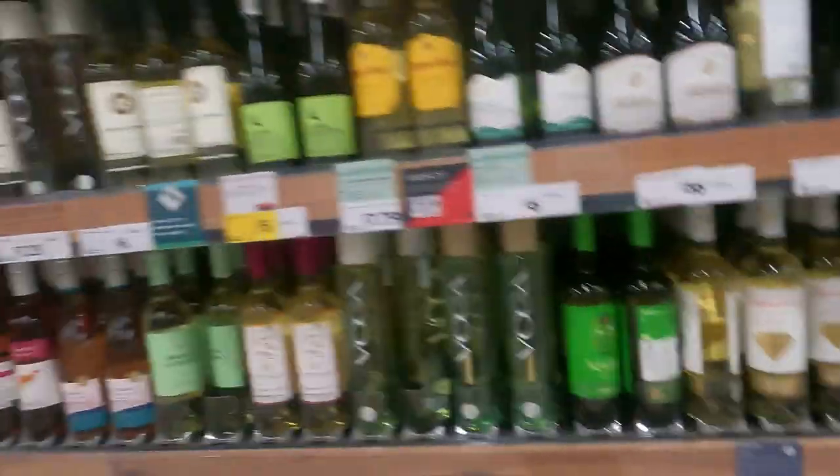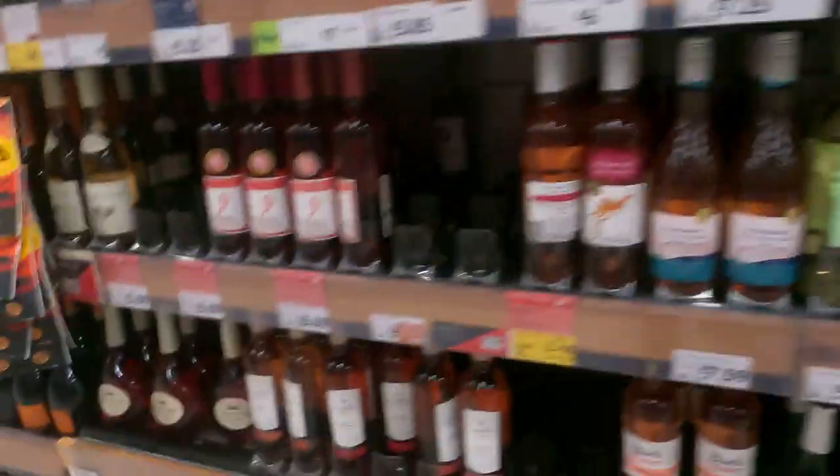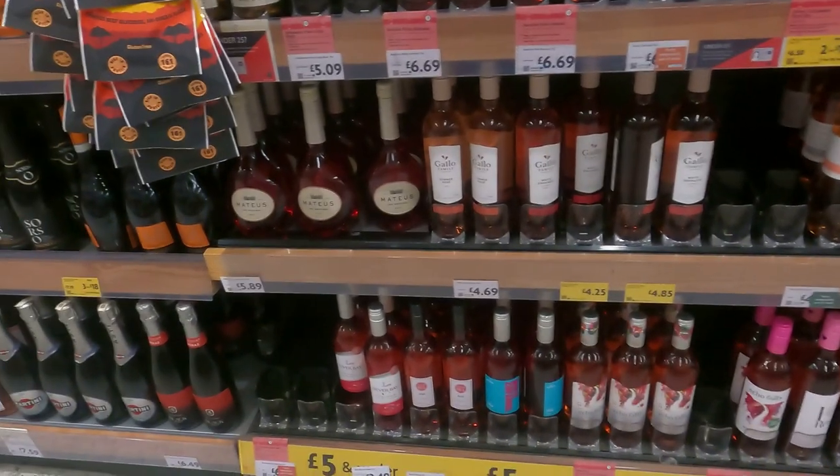Coming down here in the wine section, we've got a 550ml for six euros, and then we've got the rosés at £3.49. I think I'll treat the wife to a rosé as we're having a little break. It's got to be cheaper than paying five euros a glass in the hotel.